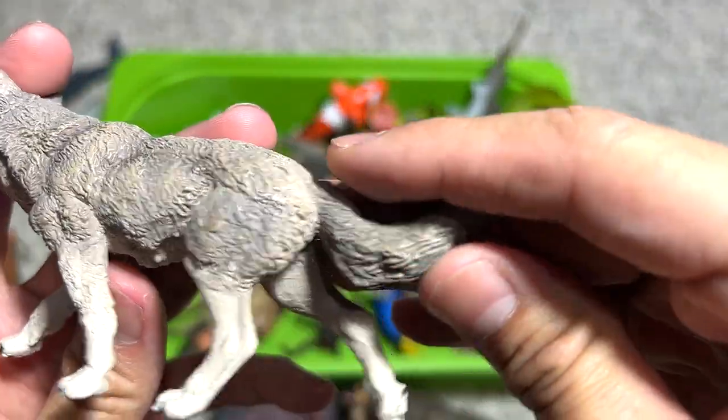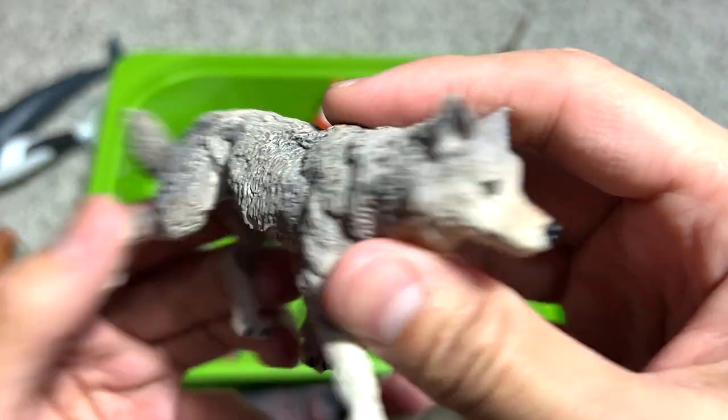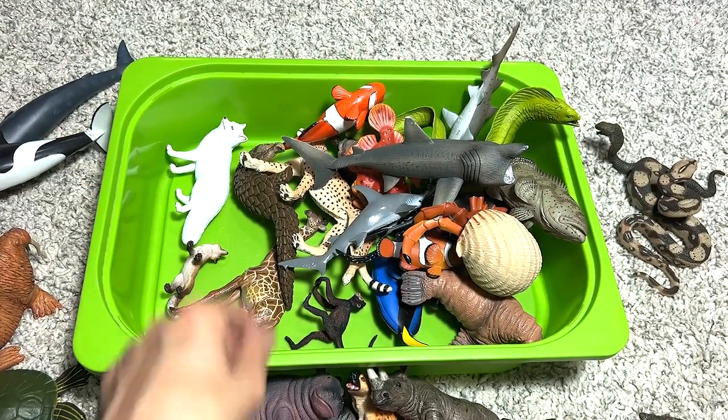Next we have what looks like a wolf — yes, this is definitely a wolf, I think from Papo.